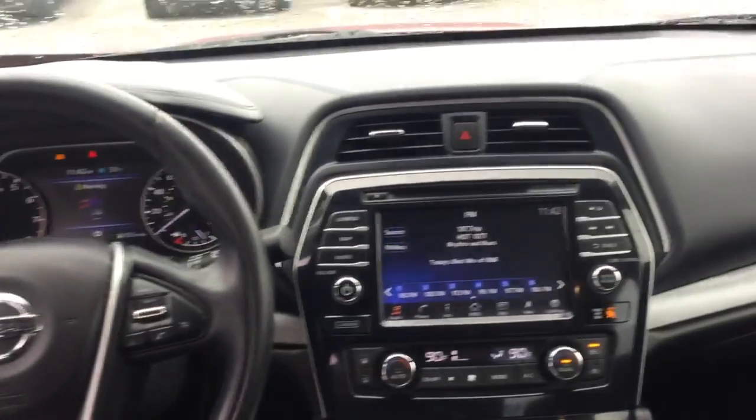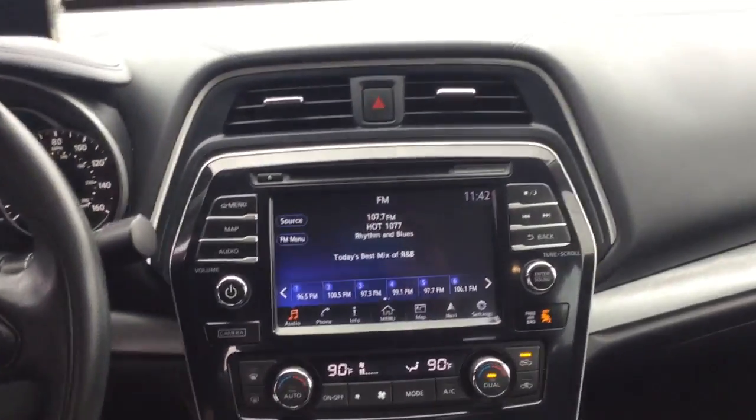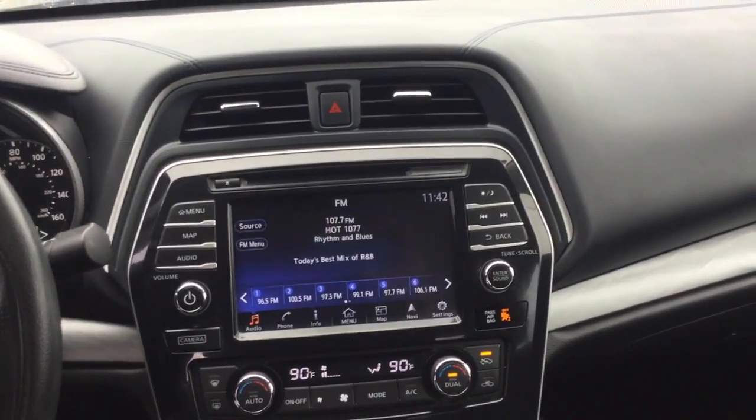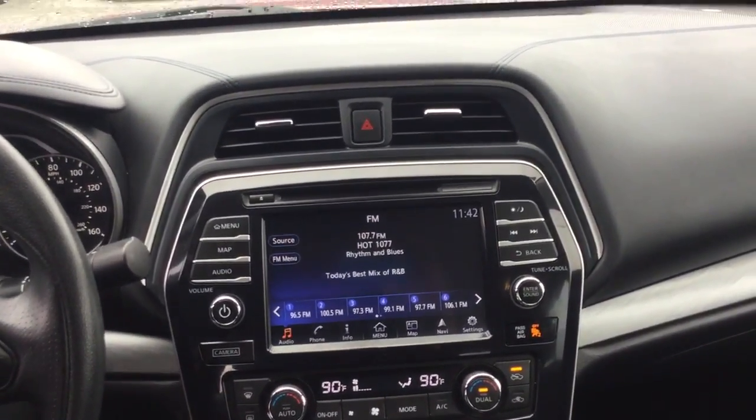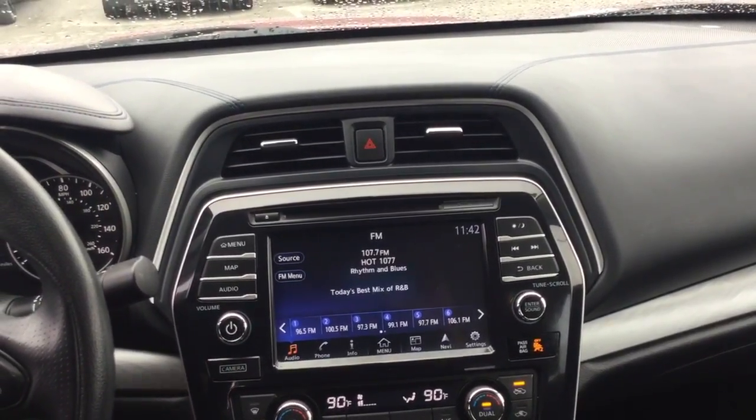Go to the center console over here — it is a touch screen. I've turned it on so you can actually see how beautiful and clear and crisp the picture is. CD player, FM/AM stereo, navigation, and you also have a backup camera.